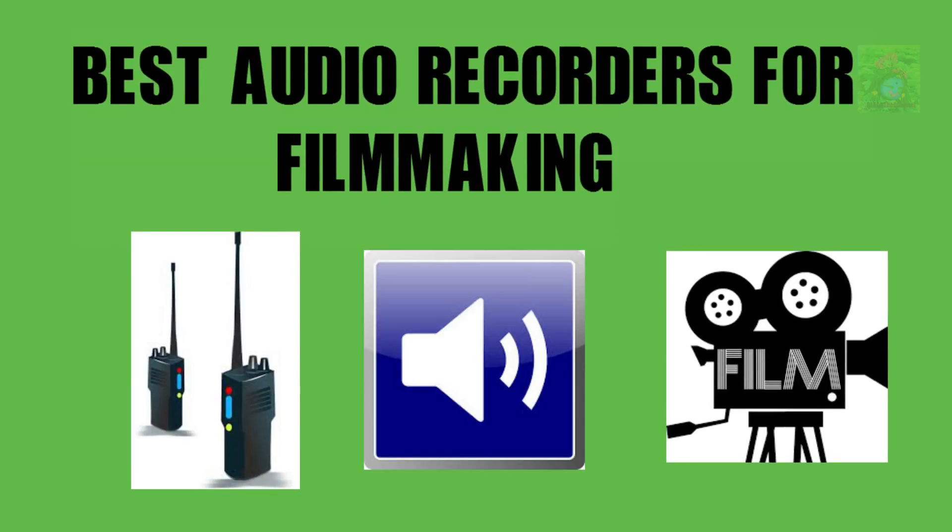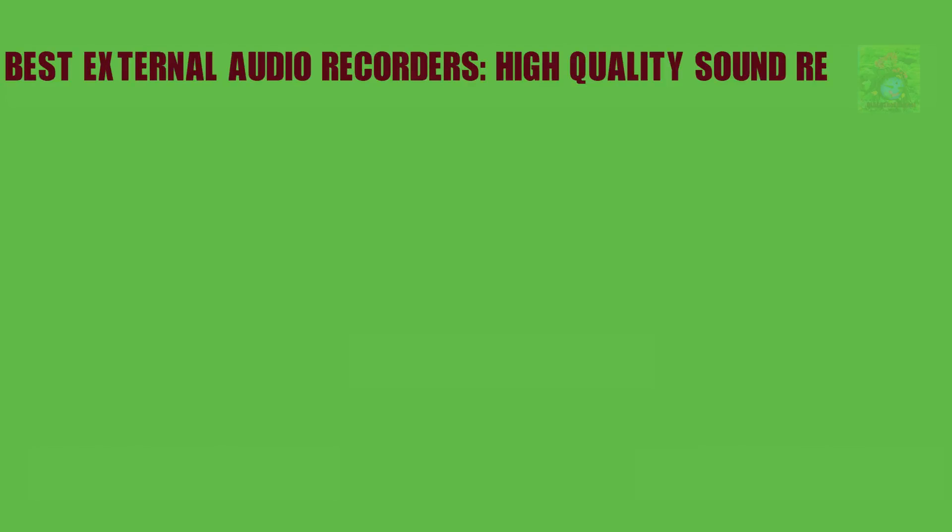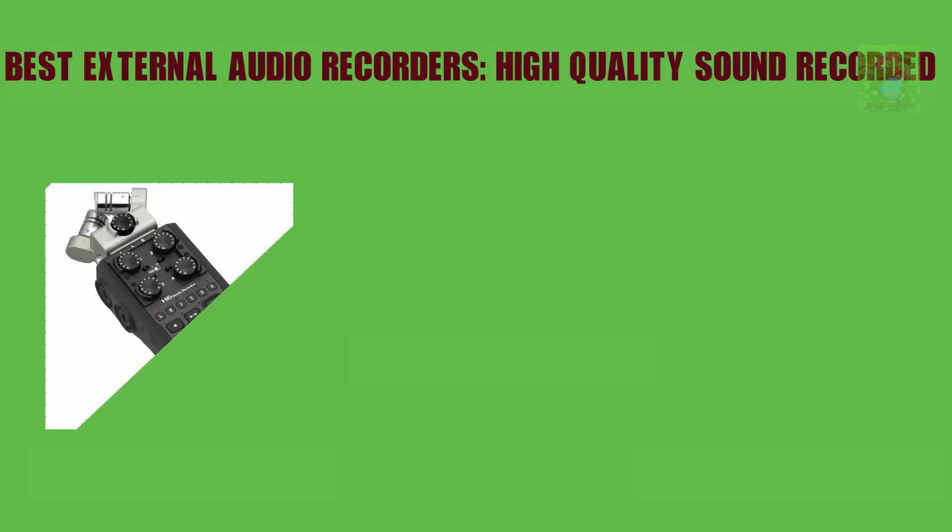Best audio recorders for filmmaking. Best external audio recorders for high quality sound recorded.